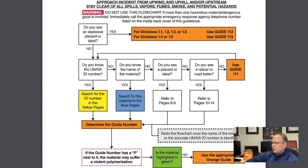Working down the page, if the answer to the explosive placard question is no, the next box is: 'Do you know the UN or NA ID number?' — the four-digit number we discussed on our shipping paper illustration. If yes, we go to the yellow pages. If no, the next box is: 'Do you know the name of the material?' — the proper shipping name. We're going to concentrate on having one or both of those: the four-digit ID number and the proper shipping name.